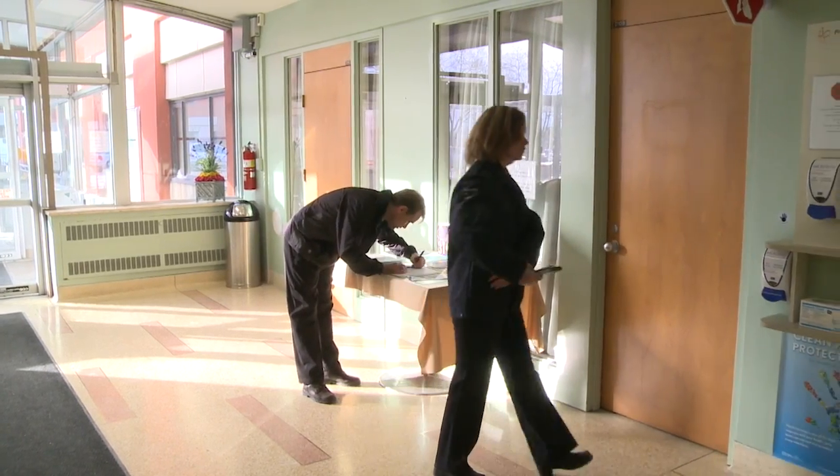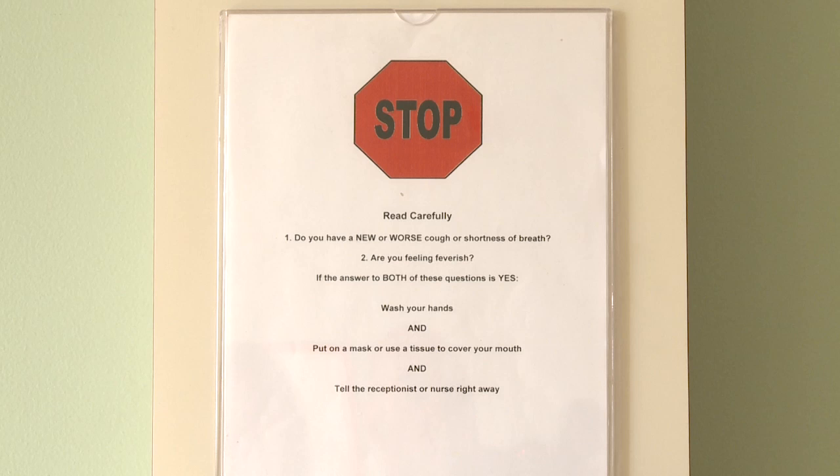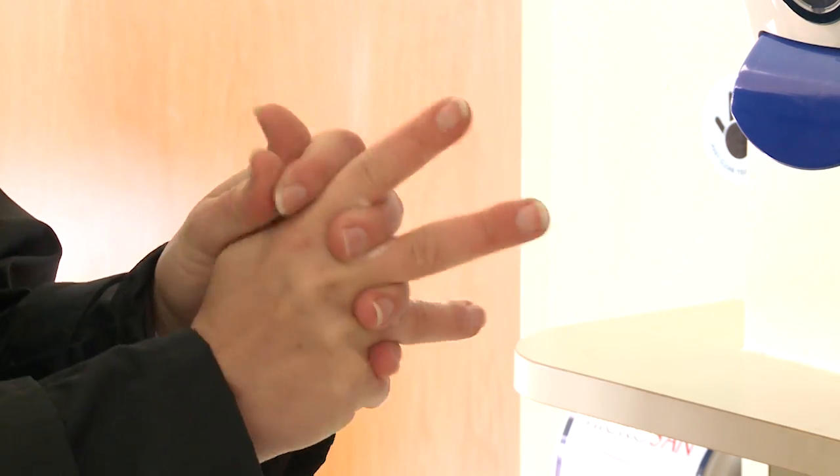Upon entering a health care facility, the infection control measures that I'm looking for may include signage, passive or active screening, and alcohol-based hand rubs so that people entering the facility have an opportunity to clean their hands.